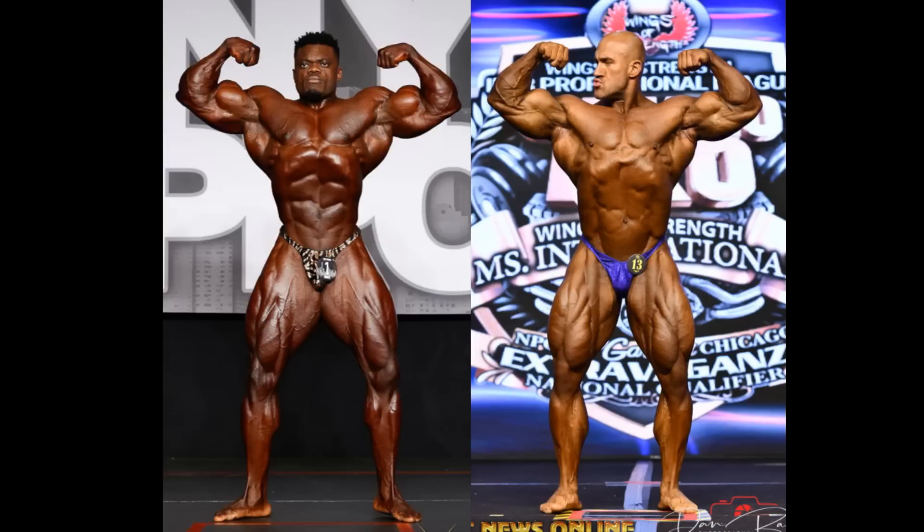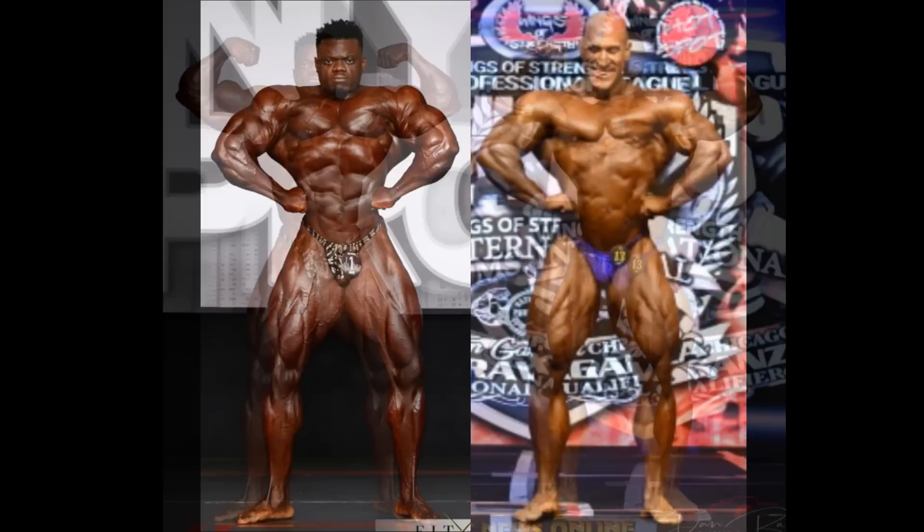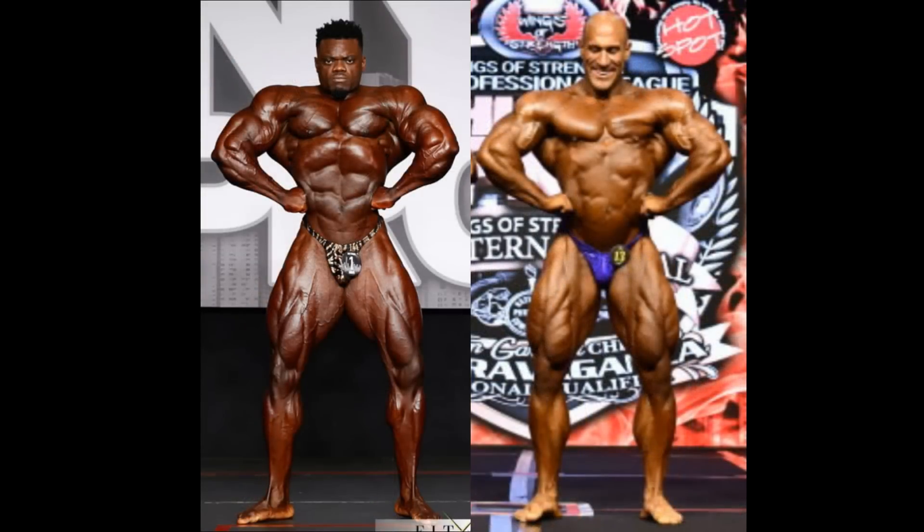Now, Antoine admitted he doesn't have the three-dimensional type round muscles that some of the guys do. But he can win on conditioning. You look at the adductors, things of that nature. Pretty filled out for Blessing, but Antoine very conditioned, winning in the calves as well. Calves do matter, but not when it's overwhelming. They are a muscle group though, so I definitely pay attention to them. Look at that midsection and that V-taper of Blessing. When you go to the front lat spread, obviously the V-taper is going to go to Blessing.